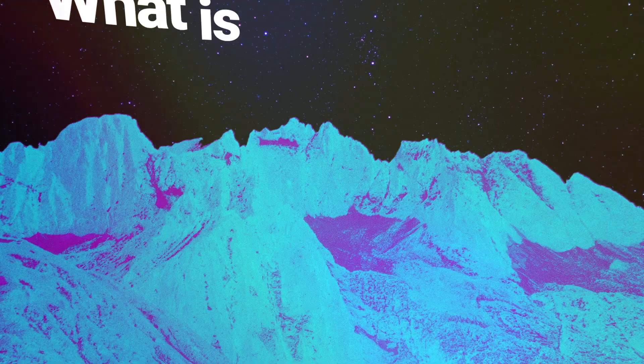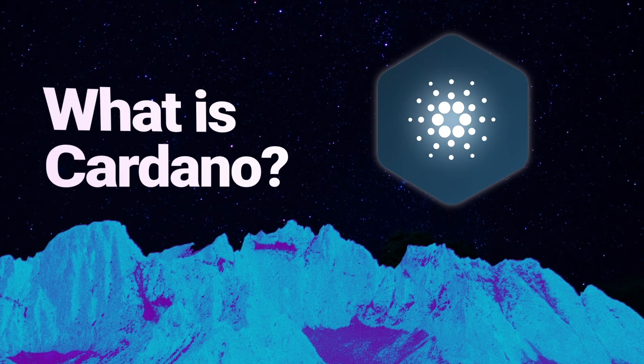Cardano underwent an important upgrade that aims to take it to the pinnacle of its capabilities and set it as a de facto smart contract platform, as its developers hope it will be. So what is Cardano ADA and what does the upgrade bring?